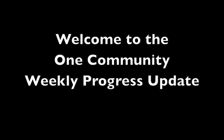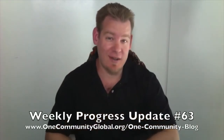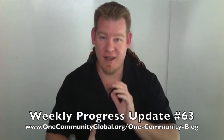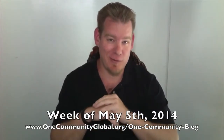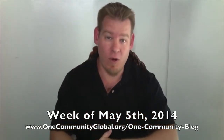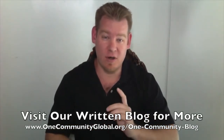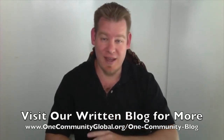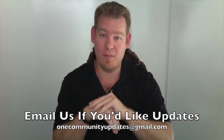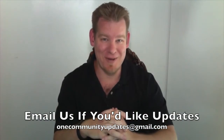Welcome to the OneCommunity Weekly Progress Update. My name is Jay Sable and I am the Executive Director of the OneCommunity 501c3 nonprofit organization. This is our Weekly Progress Update Number 63, covering our team's progress, accomplishments, and achievements for the week of May 5th, 2014. If you'd like more details, more pictures, and links to all of the open source content referenced in this video, please visit our written blog. To receive email notifications for these weekly updates, send an email to onecommunityupdates at gmail.com.